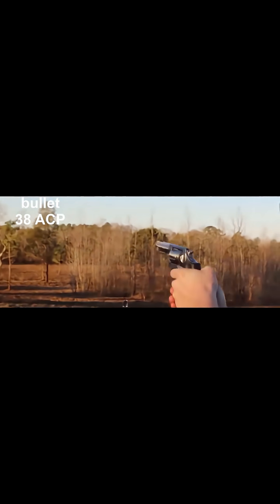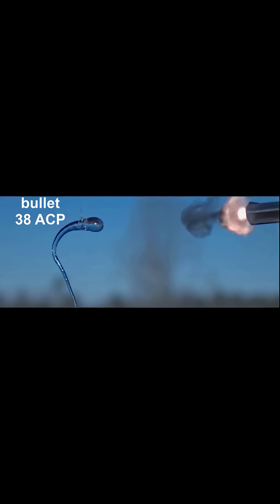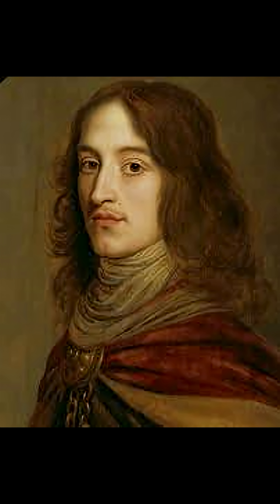A bullet fired at a long glass drop at close range shatters upon impact, while the glass drop remains intact. This glass drop is known as Prince Rupert's Drop, also referred to as a Dutch tear. It is named after Prince Rupert of the Rhine, who presented it to the king in the 17th century.